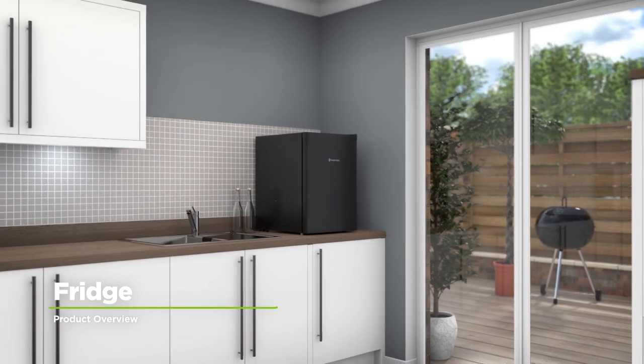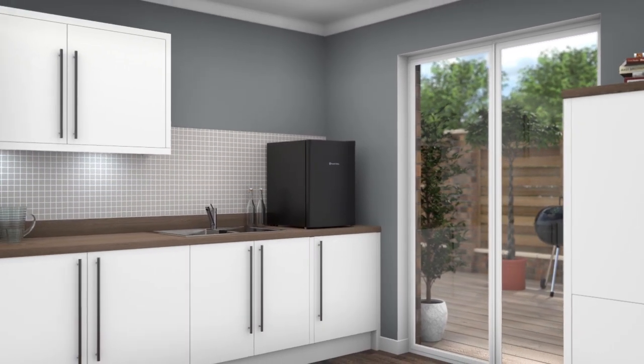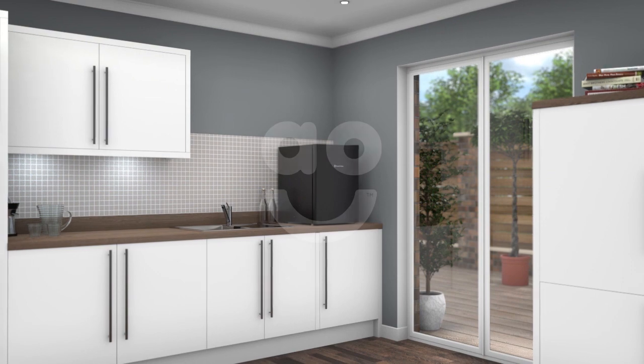If you're looking for a little extra space to stock up on fresh food, this compact model from Russell Hobbs is a great choice.